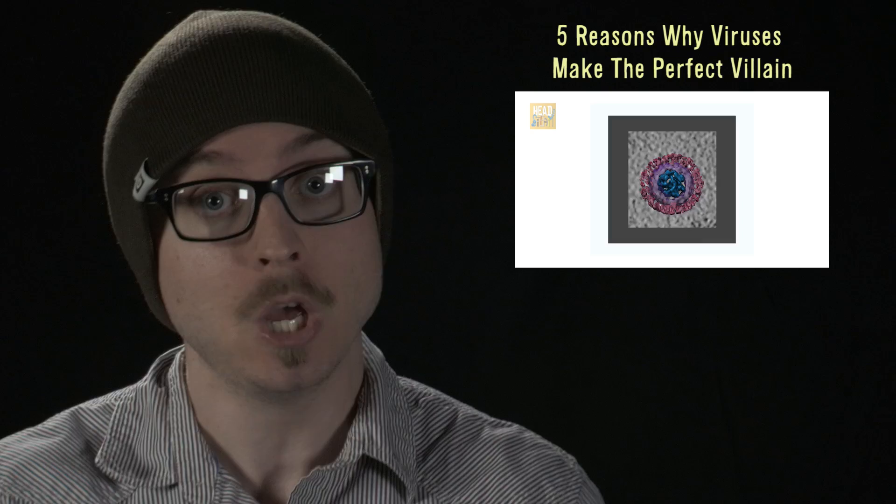For more incredible footage check out '5 Reasons Why Viruses Make the Perfect Villain' over on Headsteam. While you're there make sure you subscribe, and as always, thanks for watching.